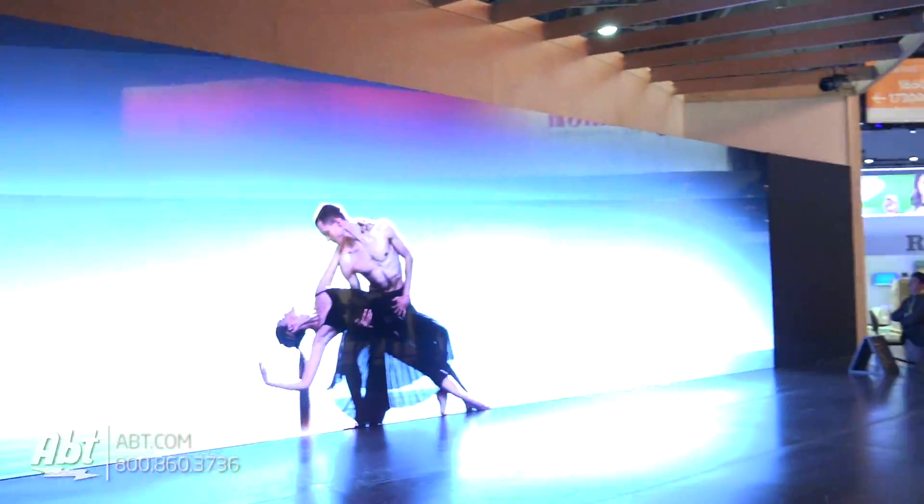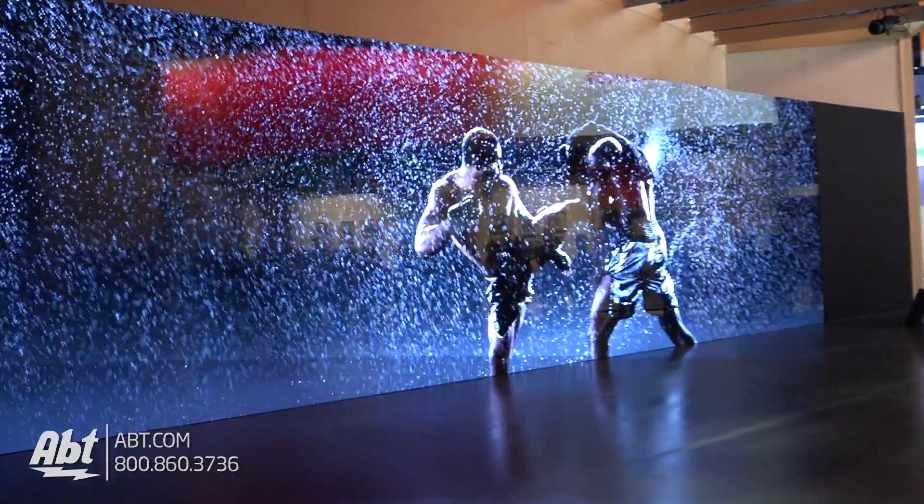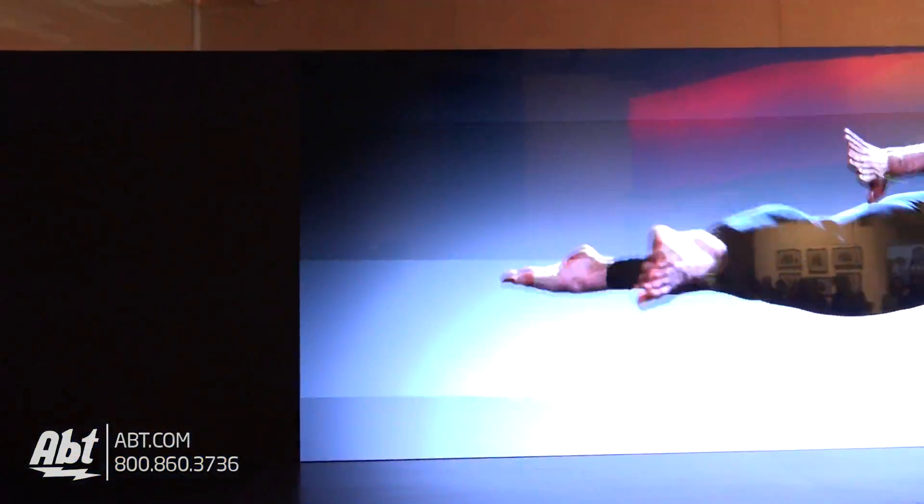Carl, you mentioned the last time that that 75-inch TV wasn't big enough for you. So this one is 32 feet by 9 feet. That's okay, we're getting closer. We're getting closer? Good, I'm glad to hear that.